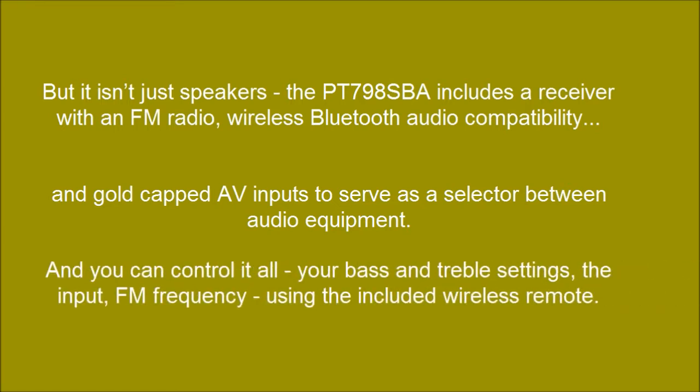And you can control it all — your bass and treble settings, the input, and FM frequency — using the included wireless remote.